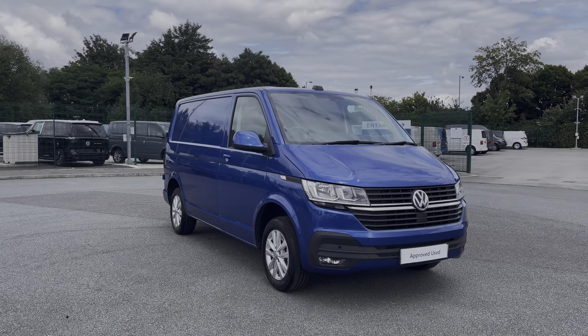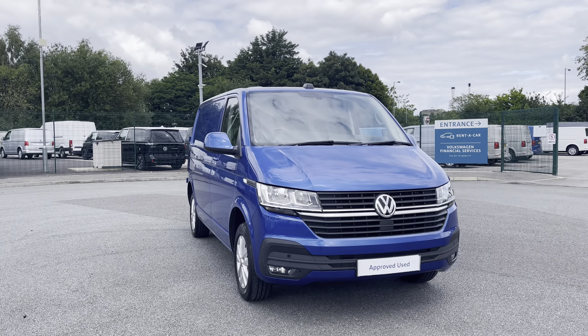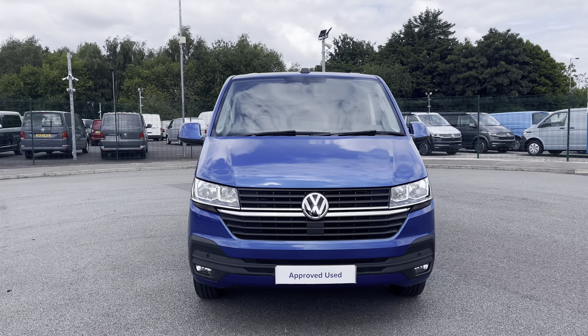Hi, I'm Abbey at the Volkswagen van centre in Liverpool and today I'm going to be showing you around this approved used vehicle. And here we have this beautiful Volkswagen Transporter T28 panel van Highline, which comes as a short wheelbase vehicle in that stunning Ravenna blue metallic paint.